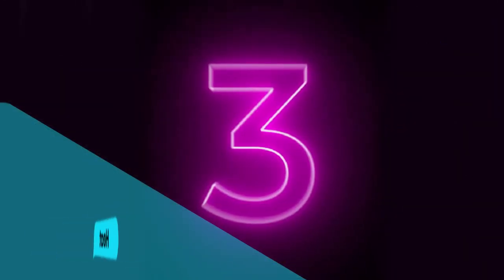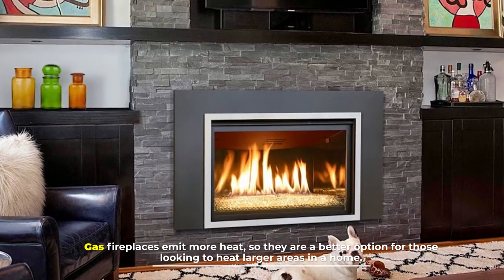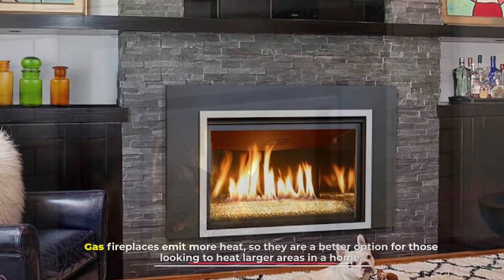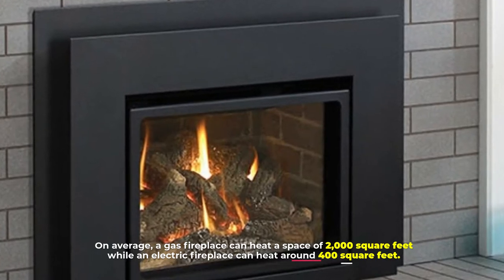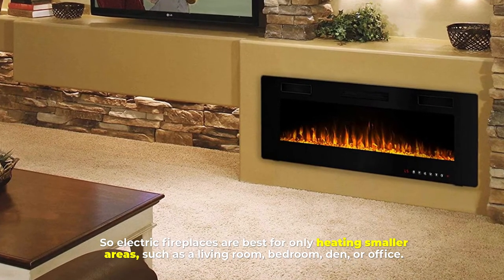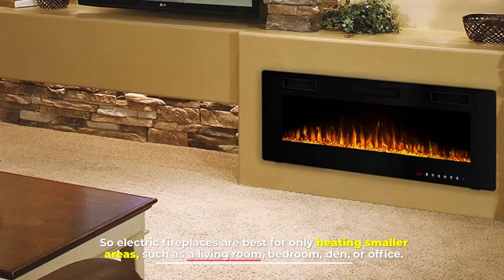Number 3: Heat. Gas fireplaces emit more heat, so they are a better option for those looking to heat larger areas in a home. On average, a gas fireplace can heat a space of 2,000 square feet, while an electric fireplace can heat around 400 square feet. So electric fireplaces are best for only heating smaller areas, such as a living room, bedroom, den, or office.